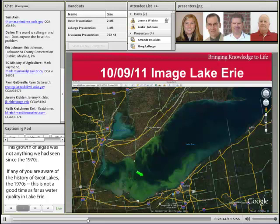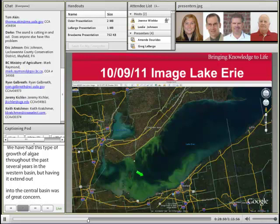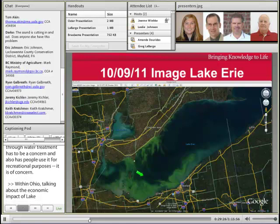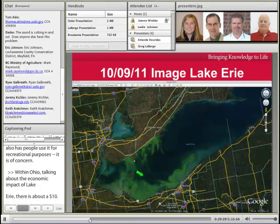Not only do we have concerns from an algae standpoint related to just the algae presence and its interruption of activities on the lake, but these algaes that grow late summer are called harmful algal blooms — they actually produce a toxin that has to be addressed through water treatment and is also a concern for recreational use. Within just Ohio, there is about a $10.5 billion economic activity related to recreational uses on the lake for coastal areas, so it is a big economic driver.